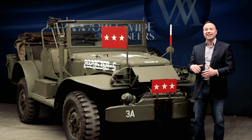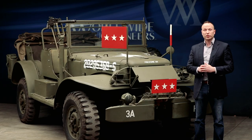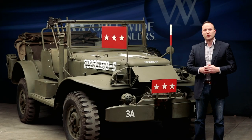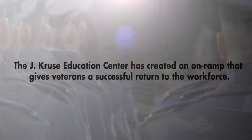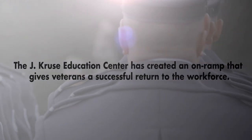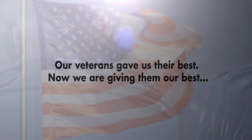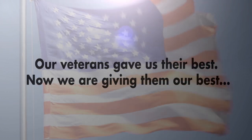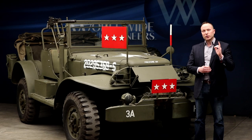We invite you to join us — not just to own a spectacularly important artifact, but to support a very worthy cause and students and veterans from around the country as they learn about their future and what all they can do because of our free society here in America. We'll see you at the auction.